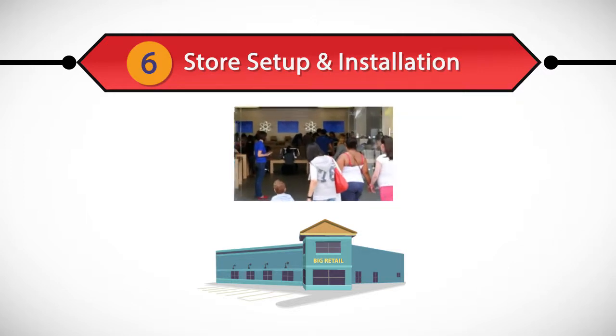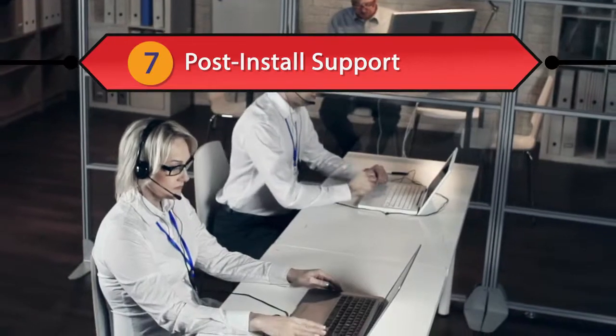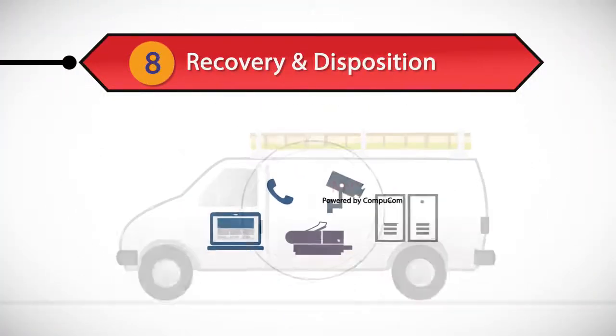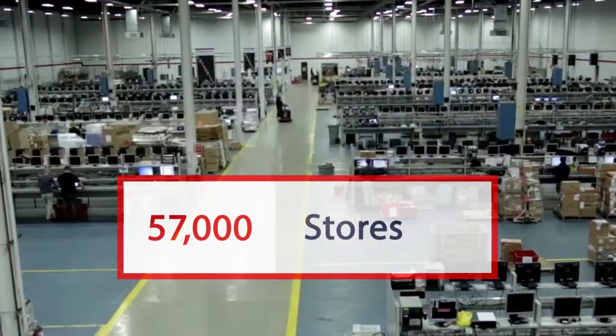Then we install it, which we do in phases or at night so there's no impact on store operations. Our support team is there for you before, during, and after the install. Plus, we can handle recovery and disposition of your old equipment.